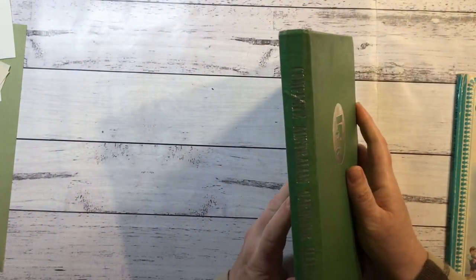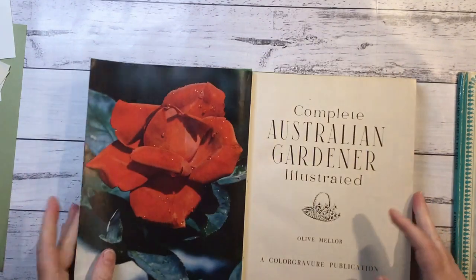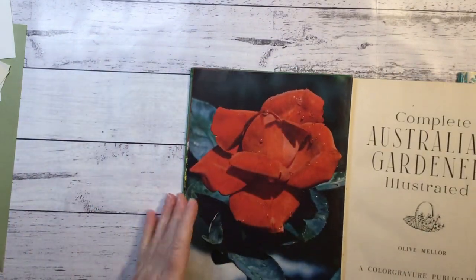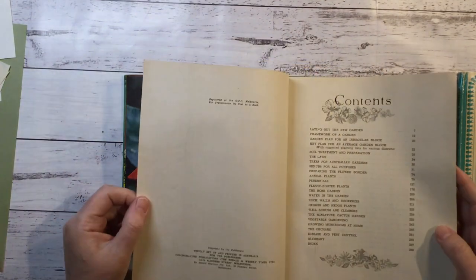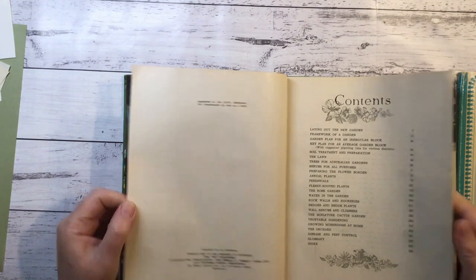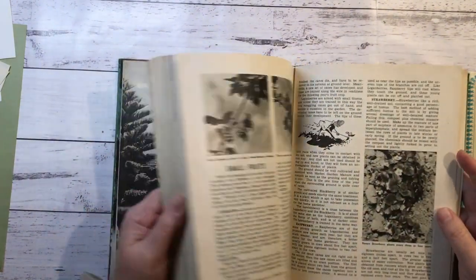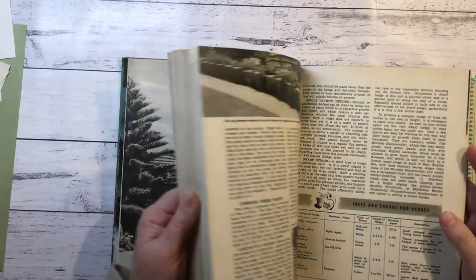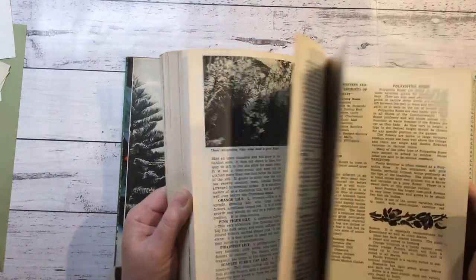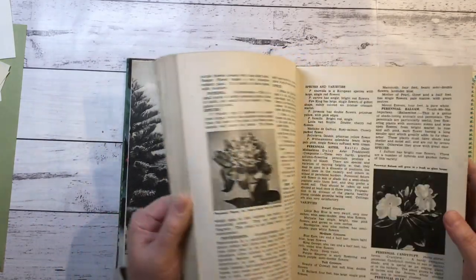There was this - Complete Australian Gardener Illustrated. Love the cover. These have great pictures in them. Should have to be 1960s surely - does not tell us. I have a fascination for these old gardening books.